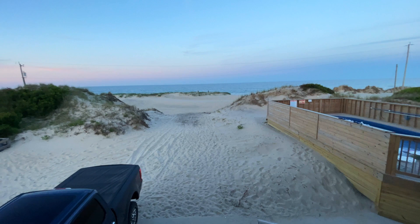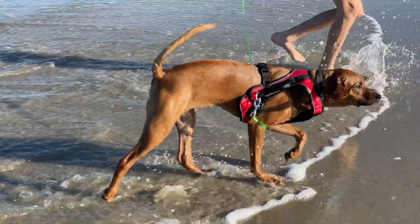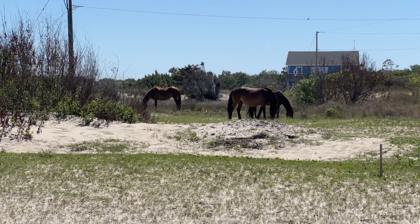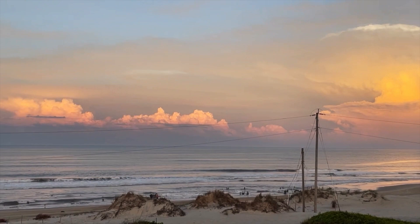It was our family vacation for the year, and you have to get to your beach house by driving up the sandy beach in your vehicle. So we are here to share that experience with you. It's been many years since we visited the Outer Banks, so we wanted to share our experience and our thoughts with you guys. And while you're here, make sure you hit the subscribe button so you don't miss any more of our fun travel adventures like this one.